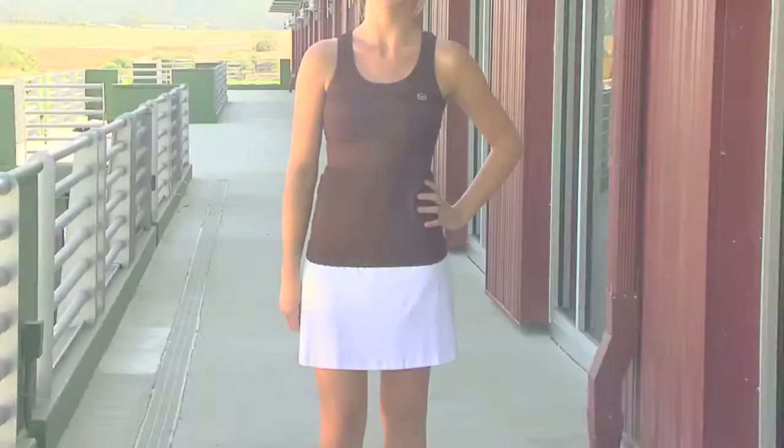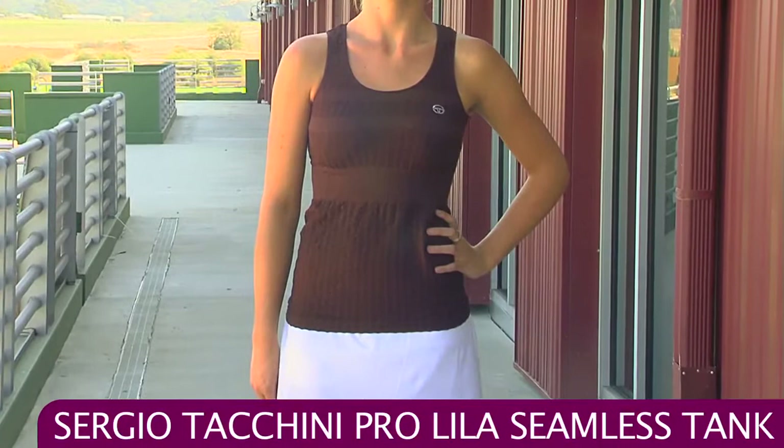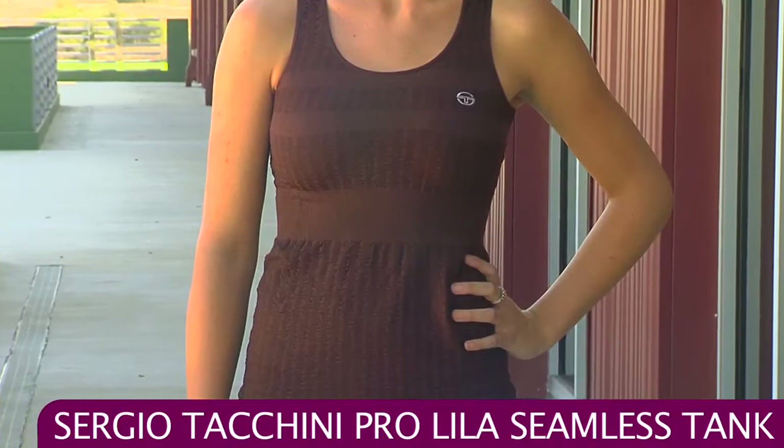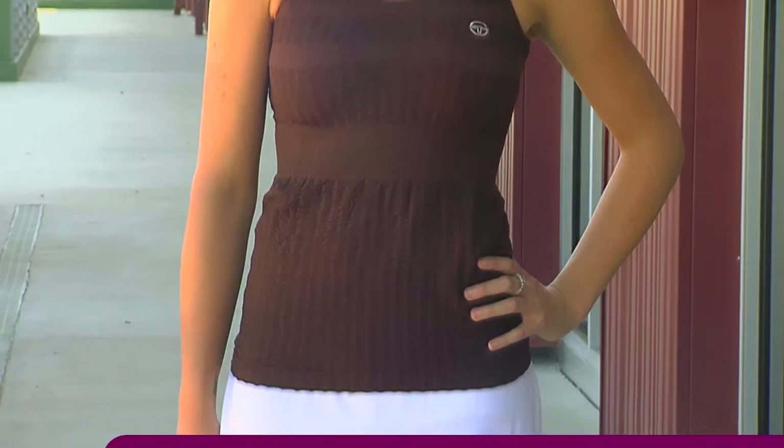In this outfit Jen's wearing the Pro Lila Seamless Tank. This top is super lightweight, has a lot of stretch and it's really comfortable. It has a nice scoop neck and an embroidered Sergio Tacchini logo on the chest, with great ribbing that goes horizontally across the body for a nice fit and some nice vertical texture as well. That's paired with the Pro Tiarama Skort, a nice sleek skort with the built-in short.